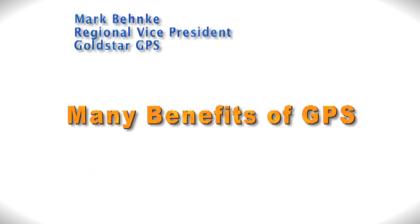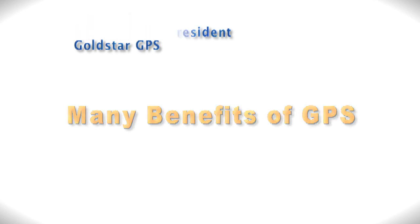Mark Benke, Regional Vice President of Gold Star GPS, says the benefits of GPS go beyond secure asset collection. It can be used for inventory management and stolen vehicle recovery. What we're doing here is giving a way to control or protect that investment in the asset.